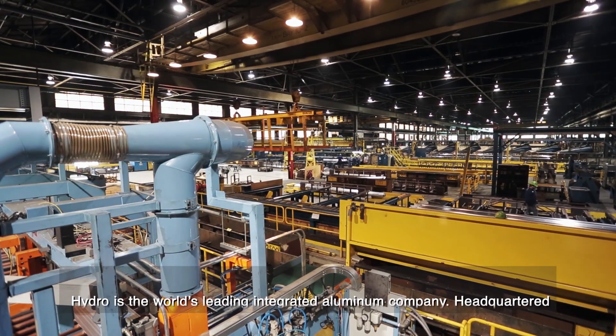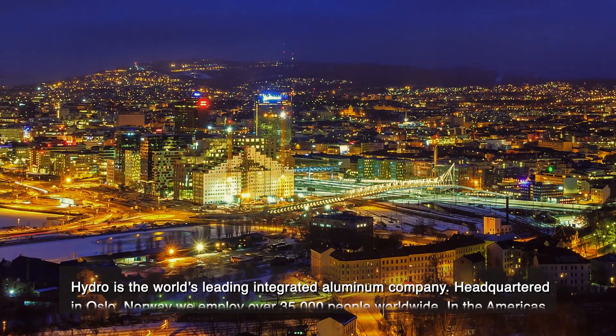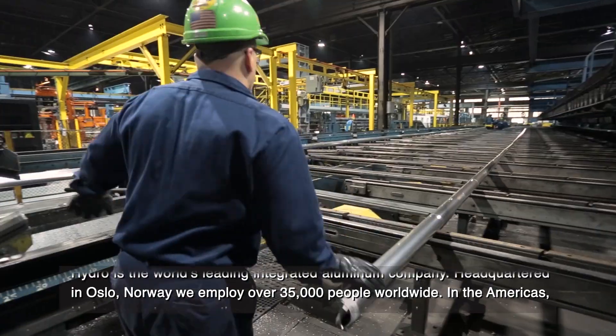Hydro is the world's leading integrated aluminum company, headquartered in Oslo, Norway. We employ over 35,000 people worldwide.